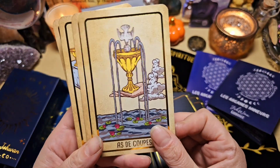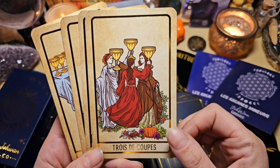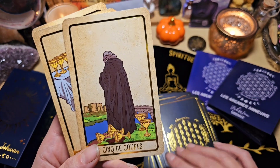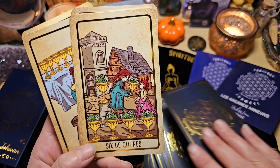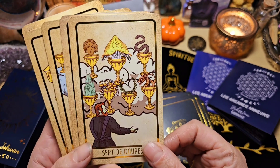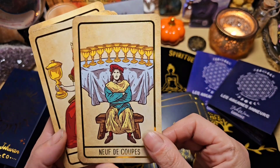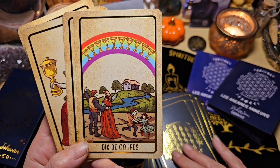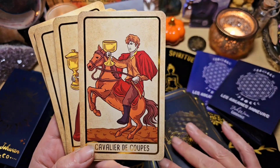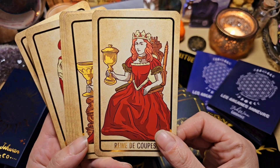Ensuite on a l'as de coupe. Le 2, quelle belle couleur. Le 3, le 4, le 5, le 6, le 7, le 8, le 9, le 10 avec ce bel arc-en-ciel. Le valet, le cavalier, la reine avec sa belle robe, et le roi.